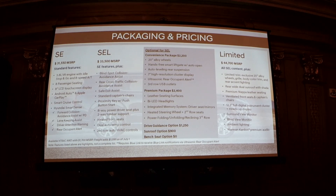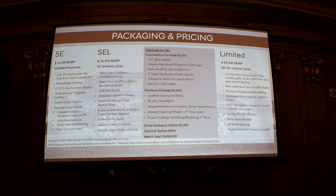Moving up to SEL, we add blind spot collision avoidance assist, rear cross-traffic collision avoidance assist, and safe exit assist, as well as amenities like heated seats and power seats. The optional convenience package adds 20-inch wheels, hands-free smart liftgate with auto-open, a 7-inch high-resolution cluster display, and ultrasonic rear occupant alert — which detects movement in the rear seat if the vehicle is closed and locked, and alerts you via Blue Link or honking the horn.